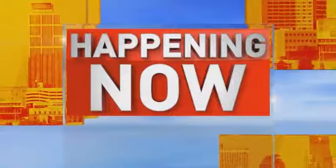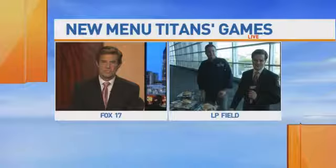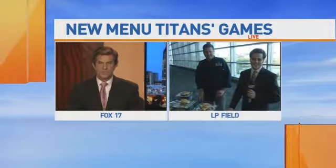Happening now, the Titans' first preseason game is just over two weeks away, but right now the team is ready to unveil its new concession menu. Fox 17's Roger Susanna joins us now at LP Field with delicious details.